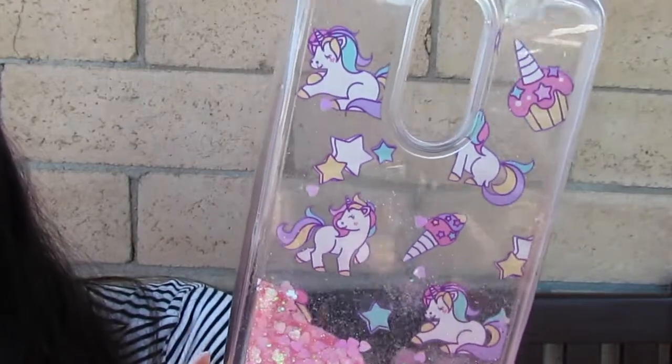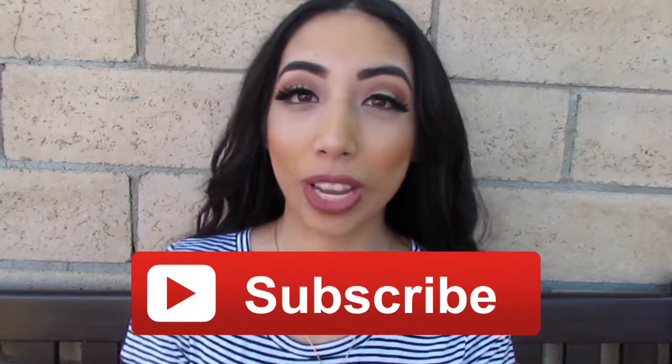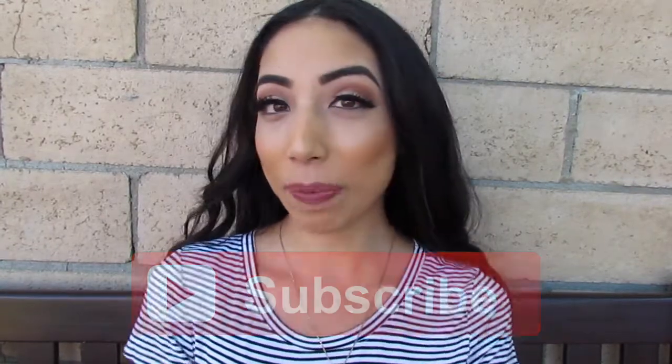It also has ice cream cones, stars, and cupcakes. I hope you guys enjoyed this video on my phone case collection — it's pretty small but I like it! If you have any video suggestions, let me know in the comments below. If you liked this video, give it a thumbs up and subscribe if you haven't already. I'll see you in my next video!